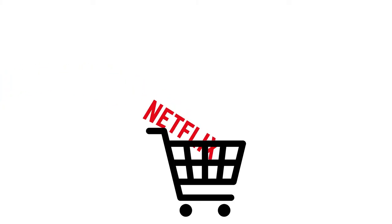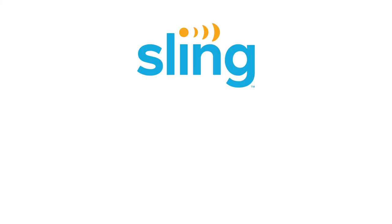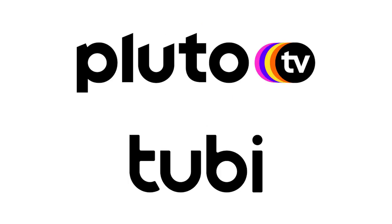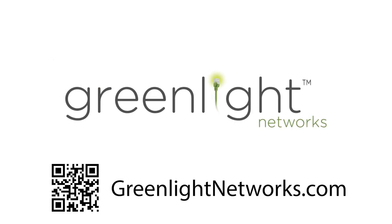Find a number of streaming services that allow you to watch the shows and movies you're most interested in. Some companies bundle streaming applications together — you may be able to combine an app for live TV with a great on-demand movie service. Many streaming applications are free, like Pluto and Tubi TV. Other services offer free trials and let you check it out before spending any money. Rediscover what's important to you.